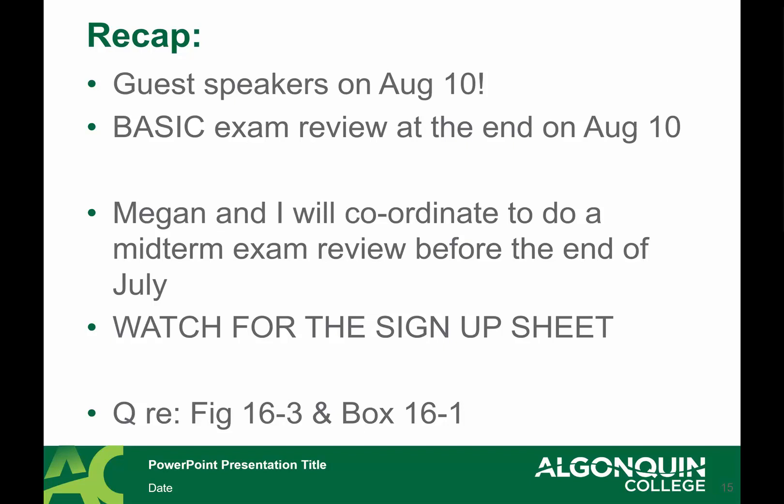Megan and I will coordinate to do a midterm exam review before the end of July — she's away this week and I'm away next week, so watch for the sign-up sheet. You'll need to sign up ahead of time, show up, exchange some form of ID for the exams, then you'll have a time limit to quietly review the hard copy of your exam and your scantron markings, along with a review card from exam services.